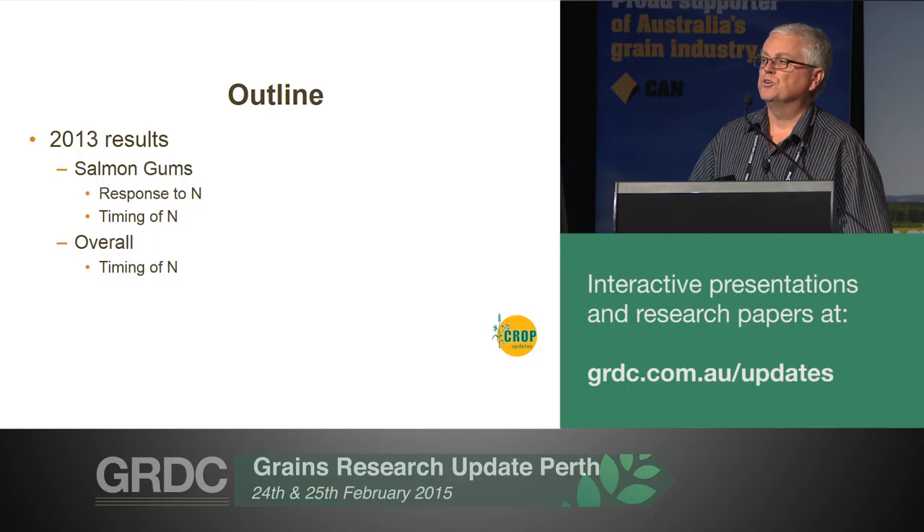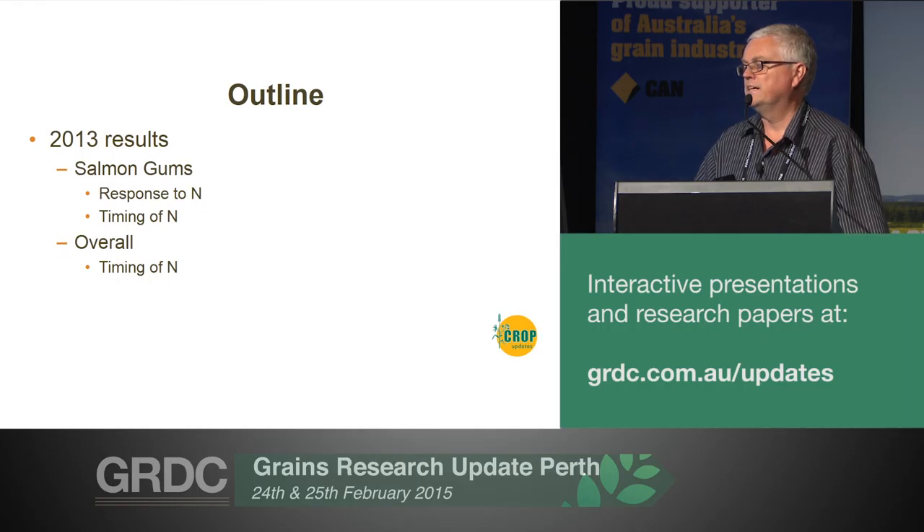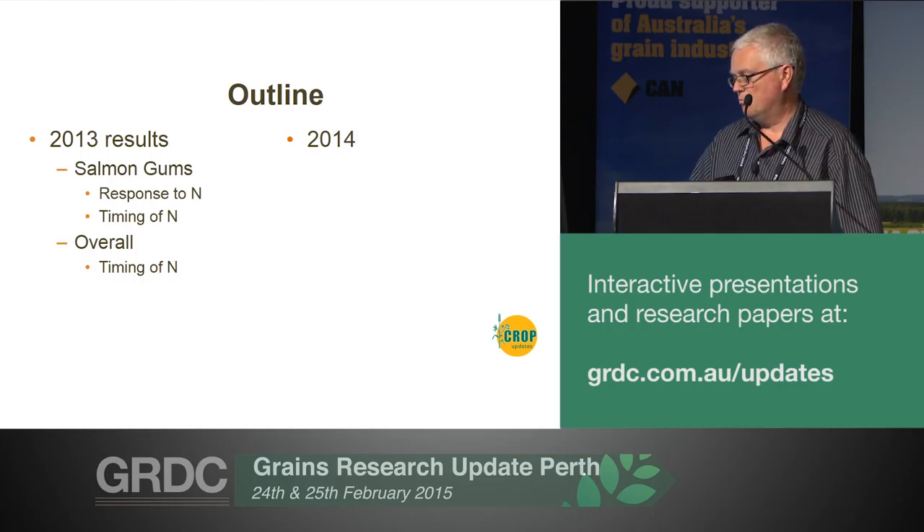I'm going to do the 2013 experiment and a little bit of commentary overall in terms of nitrogen response, and then Sally joined in February 2014 and was involved in the 2014 trial, so she'll touch base on the 2014 results. Then I'll pop back and do a bit of a wrap-up.